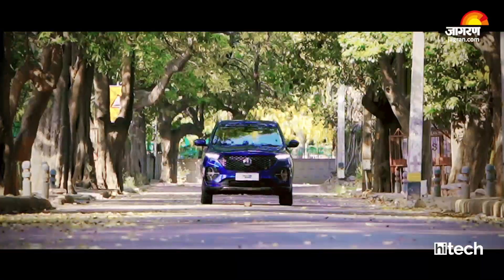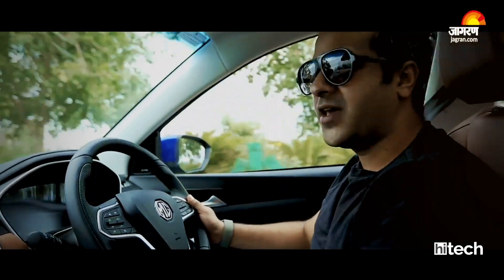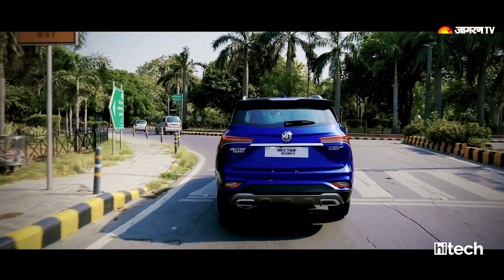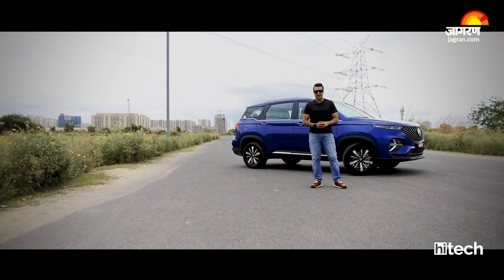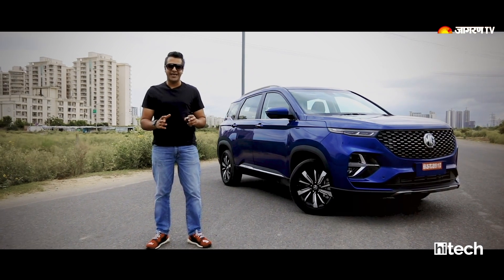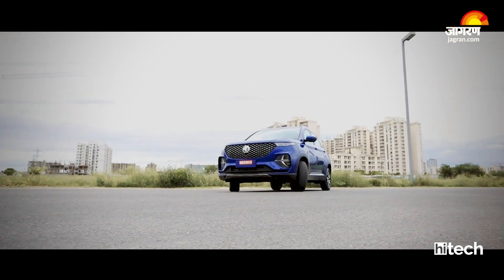Overall, talking about drive convenience, cabin experience, and higher seating position, the MG Hector Plus is a very good product offering by MG Motor. The Hector Plus feels like a different and more premium product than the standard MG Hector, with many additional features and a slightly different design language. This car will be a great advantage for those seeking captain seats. This has been our first drive, and we will bring a full review on Jagran High-Tech soon.